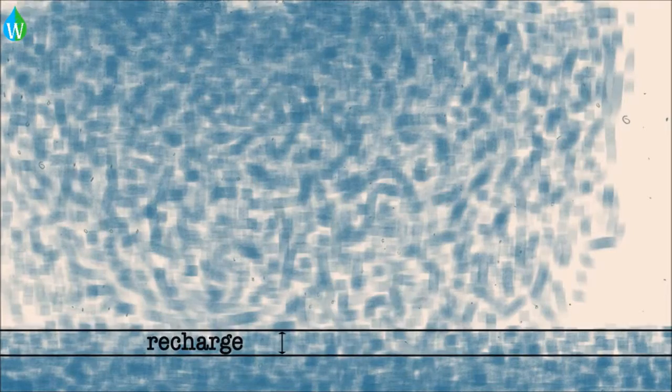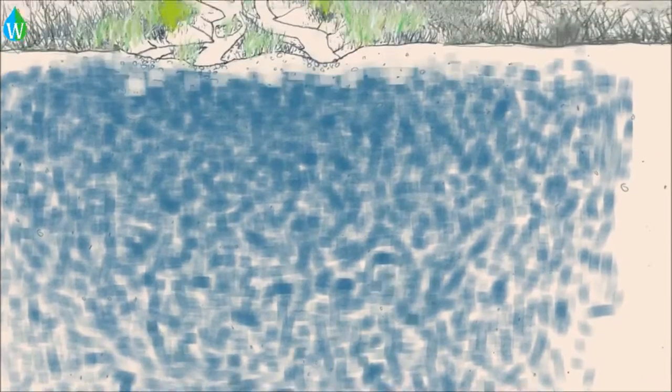Eventually, it traveled down to the water table and was stored in a process called recharge. This stored groundwater is what we use today for drinking and irrigation.